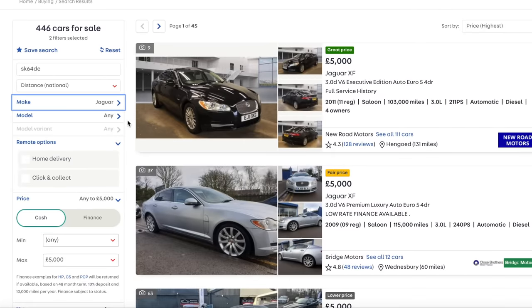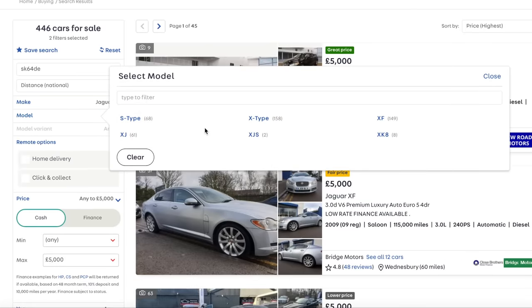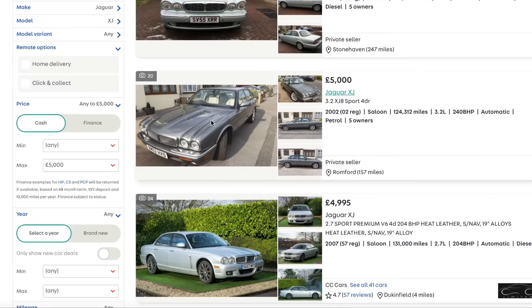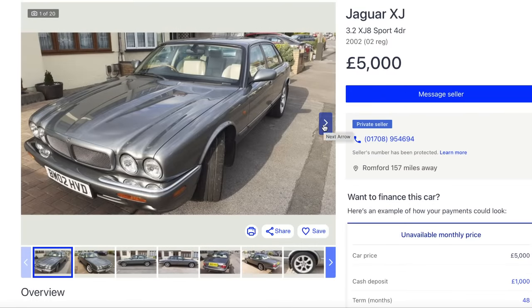Jaguar. This is where it gets interesting. You've got basically the XF or the XJ. Now the XJ - look at that. That's a last of 2002 - what is it, the X308? That looks cool, doesn't it? Again, realistically you can't daily drive one of those - look at the rust on it.